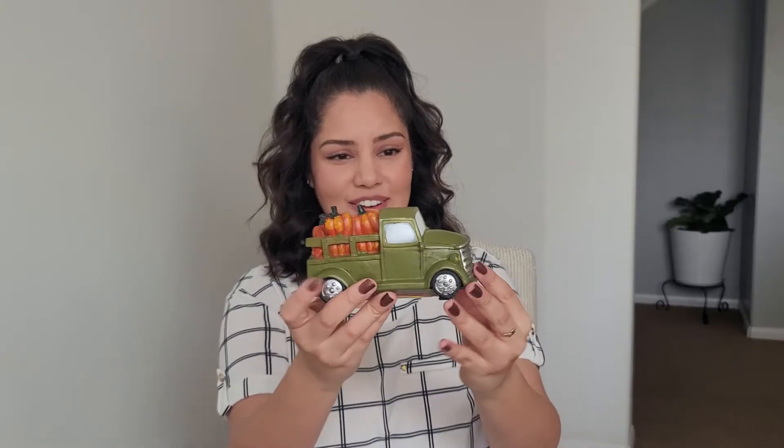This one was $2.99 and I think it is so cute — look at that! I was actually going to get a smaller one but it was broken. I just think it's so cute.